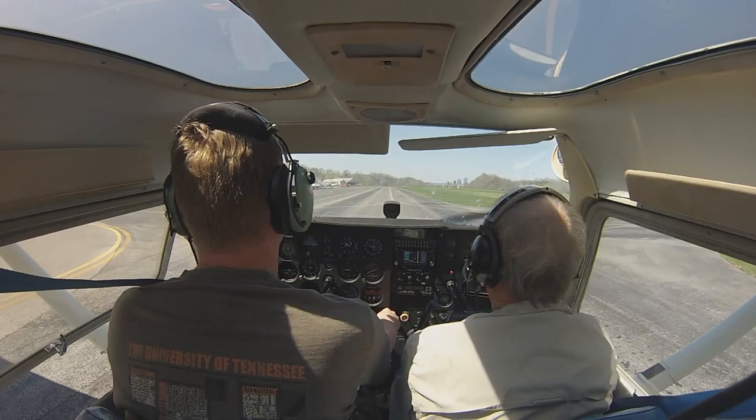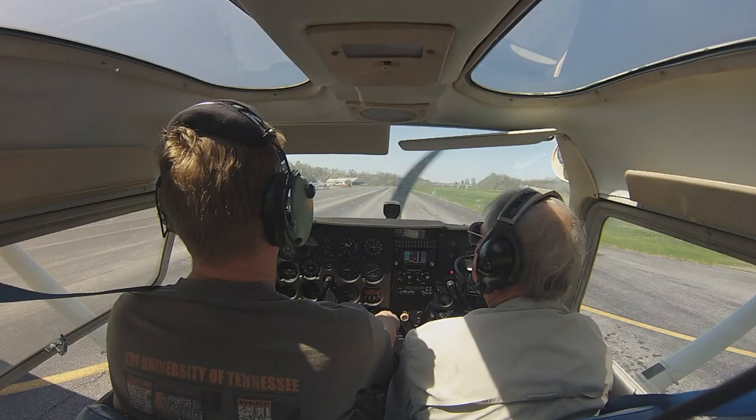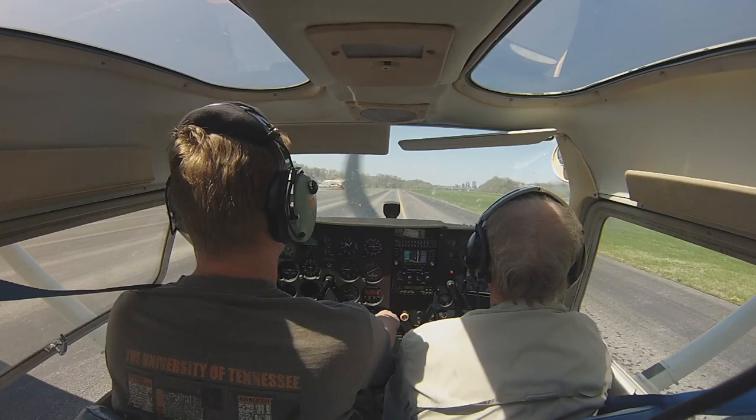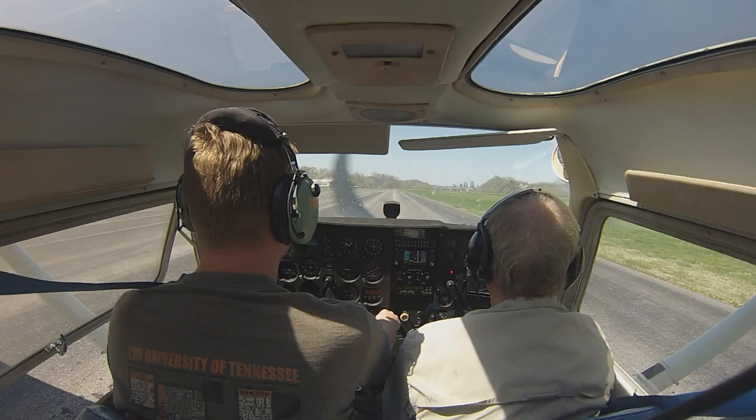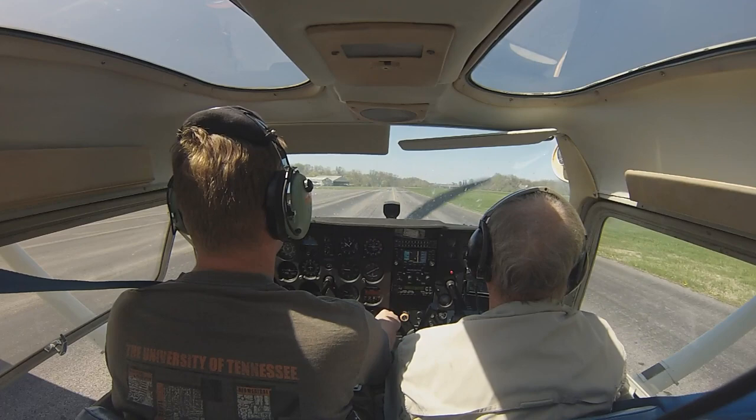Taxi speed good? Perfect. That storm came through last night. We had a lot of thunderstorm activity at our place in Sevierville. Yeah, some rain and some thunder, enough to freak out the ten-year-old.